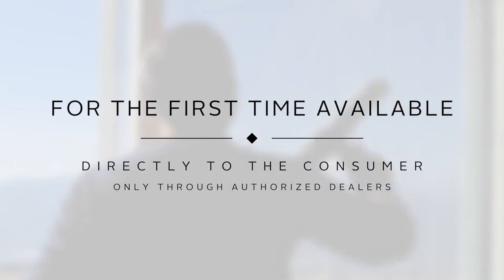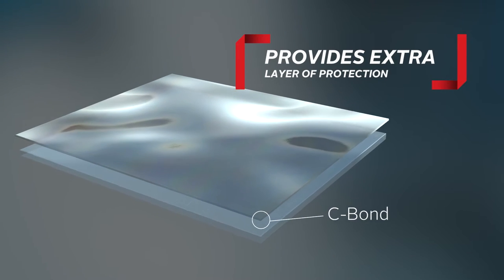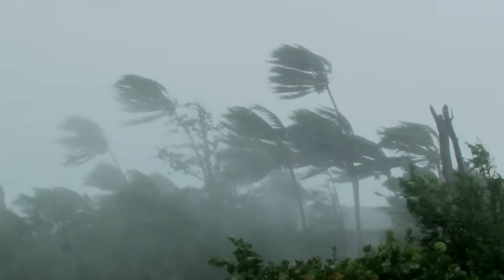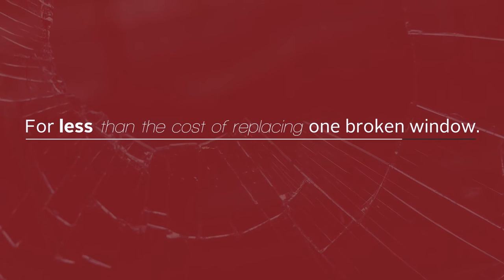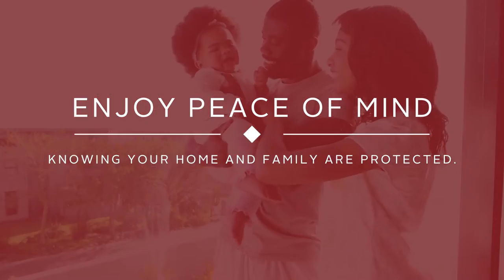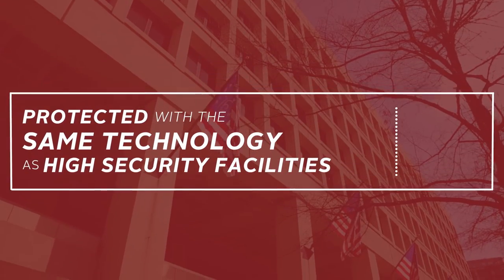For the first time, C-Bond is being made available directly to the consumer only through authorized dealers. Now you too can have an extra invisible layer of safety and protection between your family and the potential hazards of the outside world. For less than the cost of replacing just one broken window, you can take comfort and enjoy the peace of mind, knowing your home and family are now protected with the same technology installed at the highest security facilities in the world.